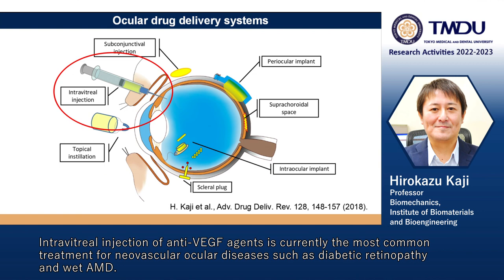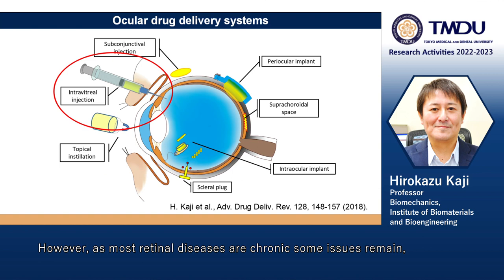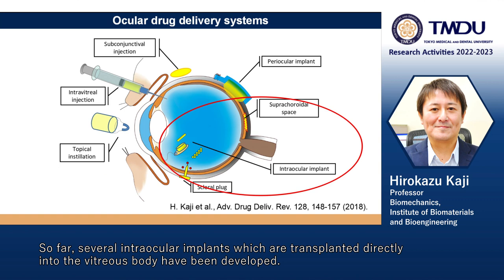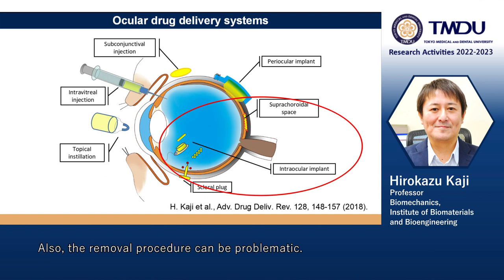Intravitreal injection of anti-VEGF agents is currently the most common treatment for neovascular ocular diseases such as diabetic retinopathy and wet AMD. However, as most retinal diseases are chronic, some issues remain including the high cost of drugs and the need for frequent intraocular injections involving possible side effects. Several intraocular implants which are transplanted directly into the vitreous body have been developed, but their implantation is invasive and can cause complications similar to those caused by vitreous injections. Also, the removal procedure can be problematic.